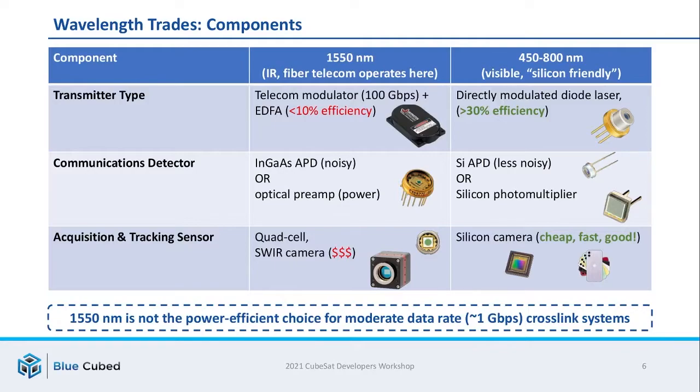Wavelength is one of the key system trades in designing an optical comm system, and there are largely two different paths. The first is to use 1550 nanometers — this is in the infrared, and it's where fiber telecom operates. There are a huge number of components developed for this industry, and use of them is very enticing. There are fiber amplifiers, which are optical devices that can operate at pretty much unlimited bandwidth. There are also detectors, including preamplified detectors available for these wavelengths. For tracking, you can use either quad cells or shortwave IR cameras.